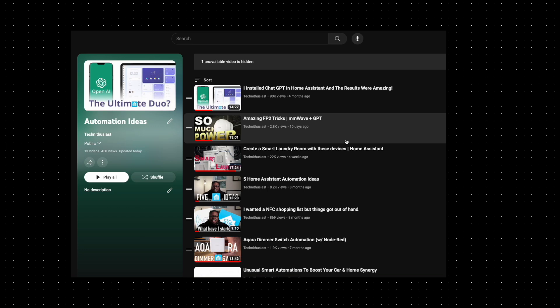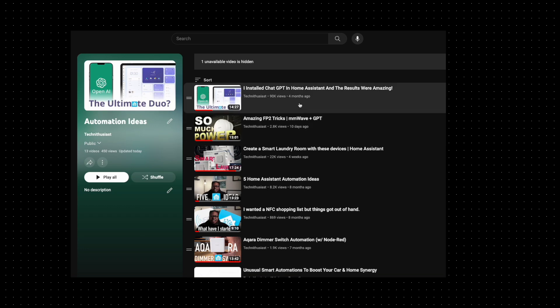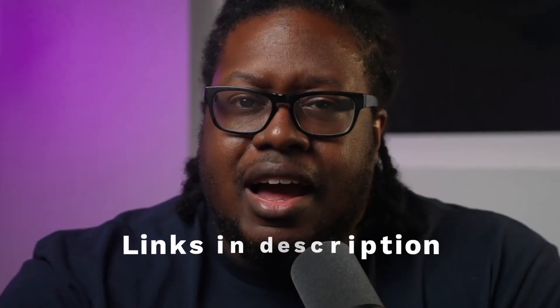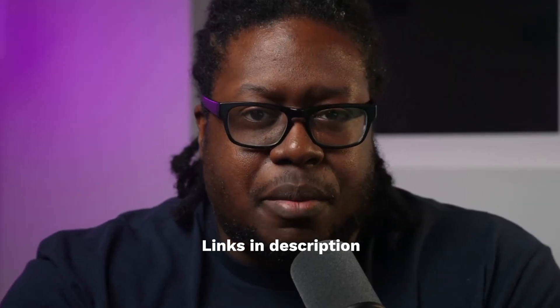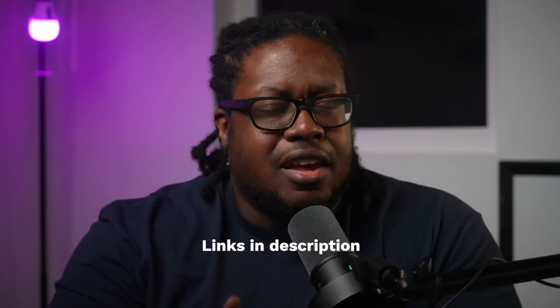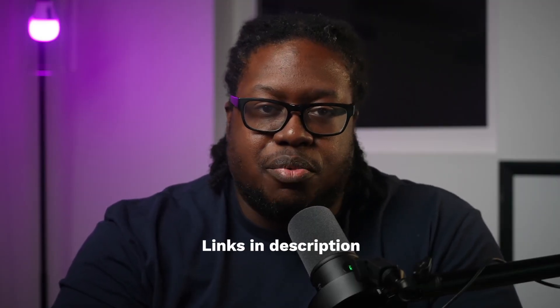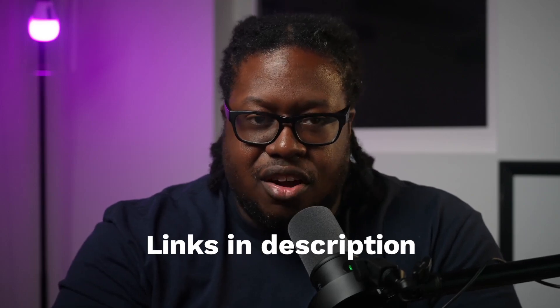This video was meant to share my passion and inspire new ideas in the smart home community. If you're interested in learning more about some of these automations — like automations using webhooks or ES Presence — you can browse through my automation idea playlist. Additionally, I have affiliate links to all of the primary devices shown in this video. I want to thank all of you who use these links, as they do financially support this channel at no extra cost to you. Go and create something new.